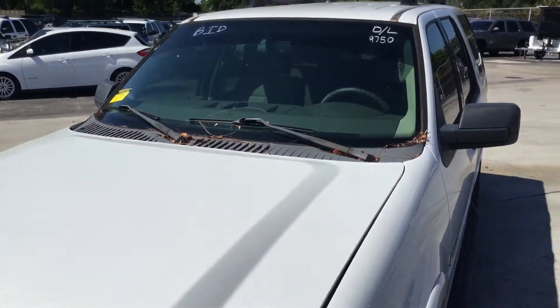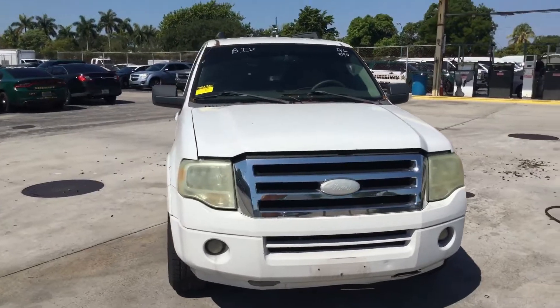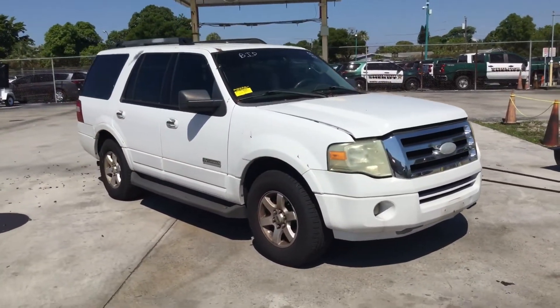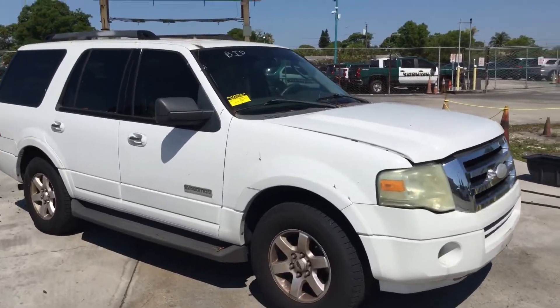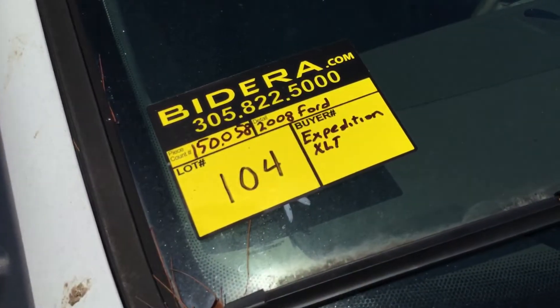Alright, so there you have it — a Ford Expedition XLT with a 5.4 liter V8 and 150,000 miles. It runs and drives with cold AC. It's lot number 104. Good luck.